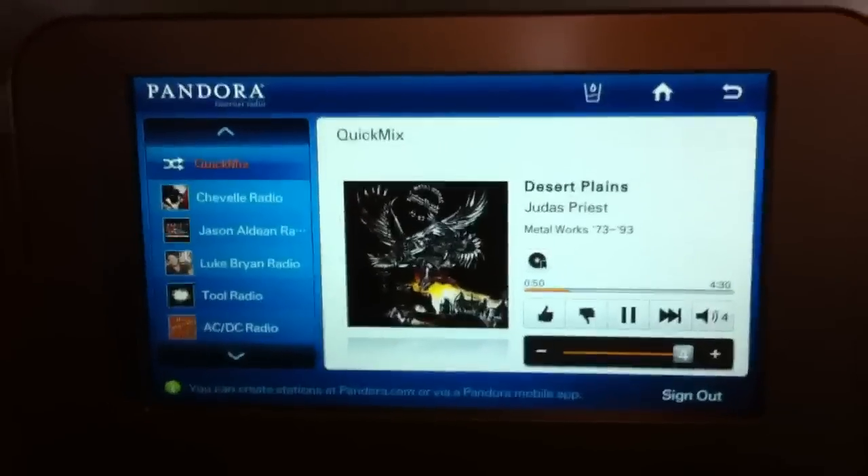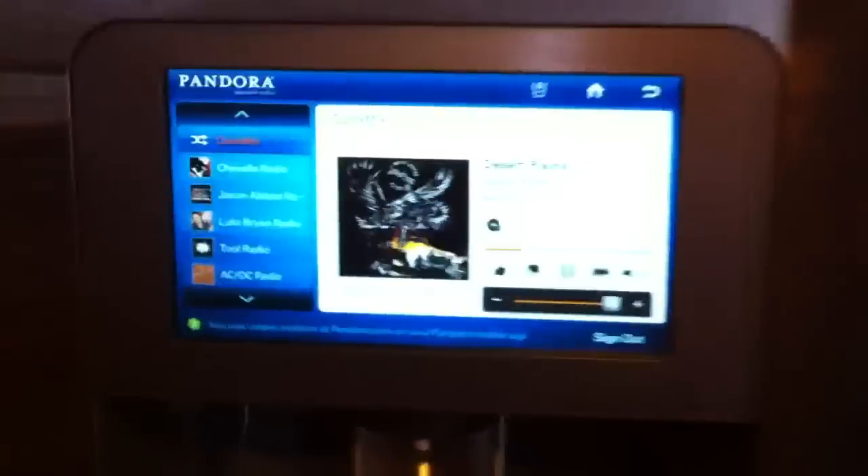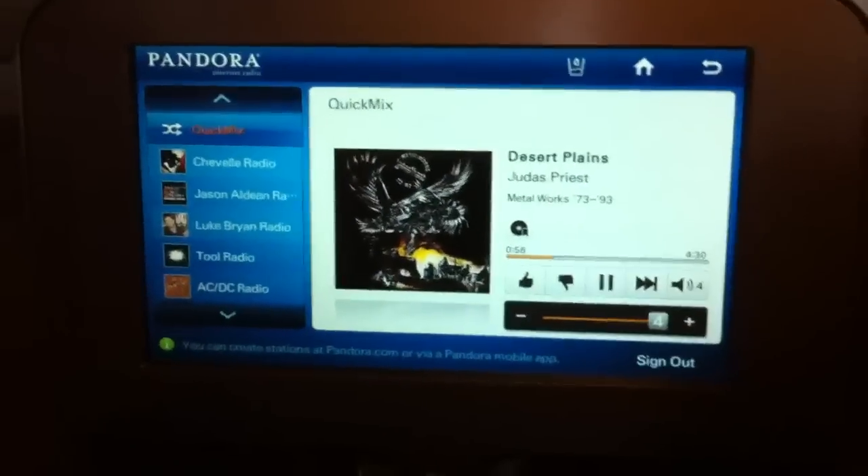I have the new fridge today. I'm playing music from my refrigerator. Pretty cool. This is Pandora.